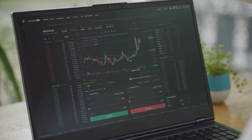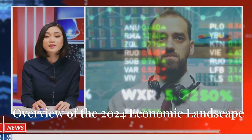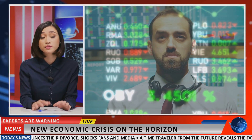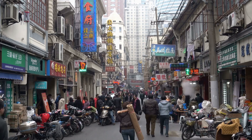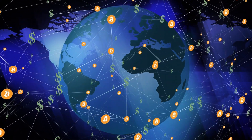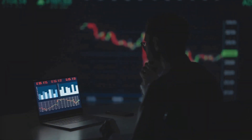Before we dive into specific strategies, let's take a quick look at the 2024 economic landscape. The global economy is expected to continue its recovery from the disruptions of the past few years, with growth driven by technological advancements, increased consumer spending, and robust job markets. However, inflation remains a concern and we might see some market volatility.